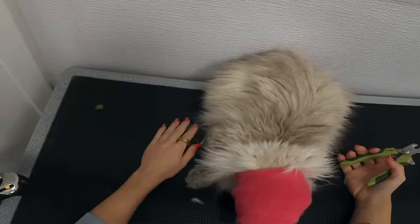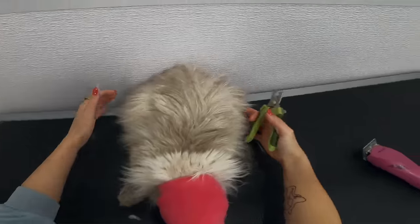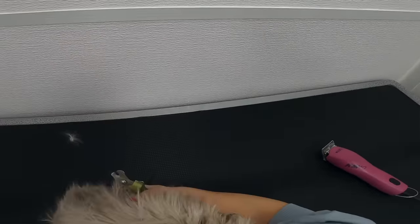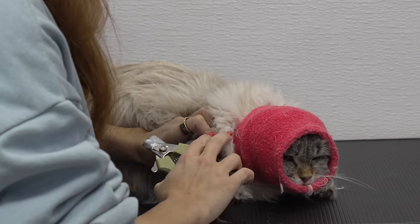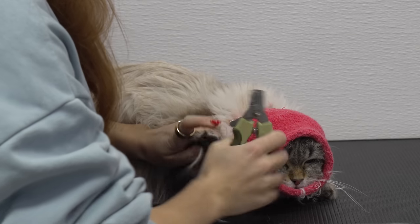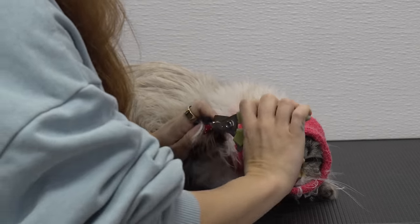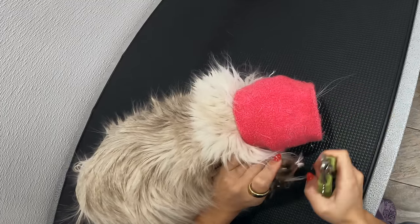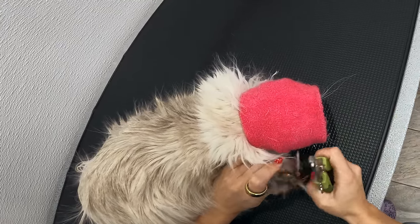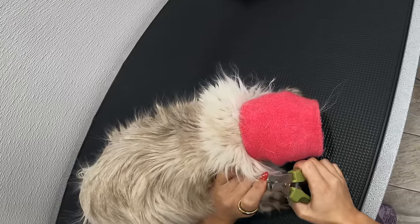The owner told me that he is really good for the bath and the blow dry. The most important thing about this cat's groom today is that I don't cause him a lot of stress because he has a grade four heart murmur. So if I cause him a lot of stress, I really risk his life.